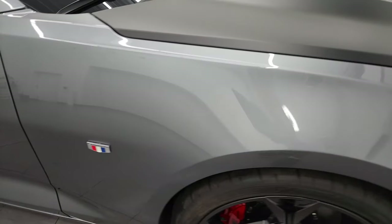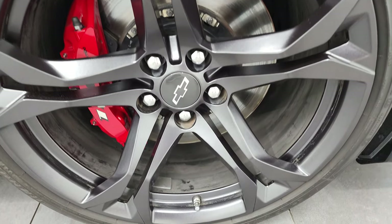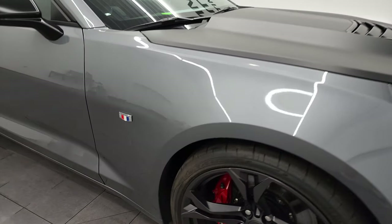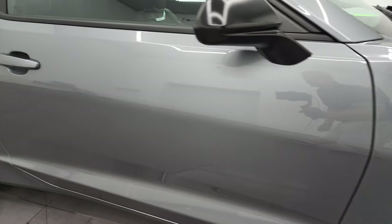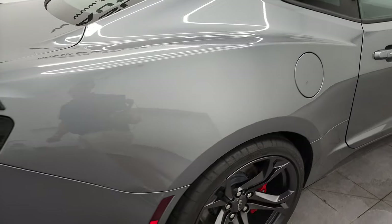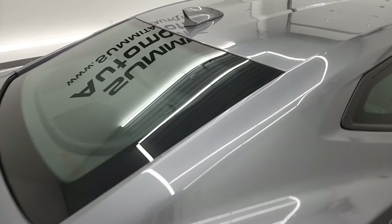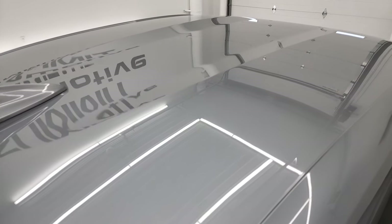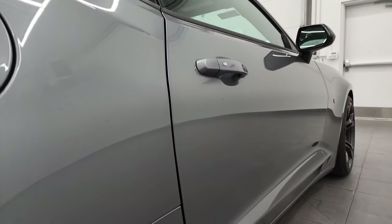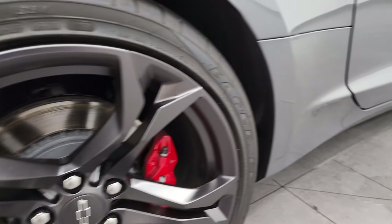Passenger side front fender — no dents or dings on there. And the passenger side rim has no major scuffs or scrapes. Going down this side, take note of how clean that body is, how reflective and mirror-like that paint is. I take these HD videos so if you're far away or cannot make the trip down but you're still interested in purchasing, you can see and hear the car and have confidence before you even get here — no surprises, and you can make a smart and informed buying decision. If this video helps you, let your salesman know that Brett sent you.